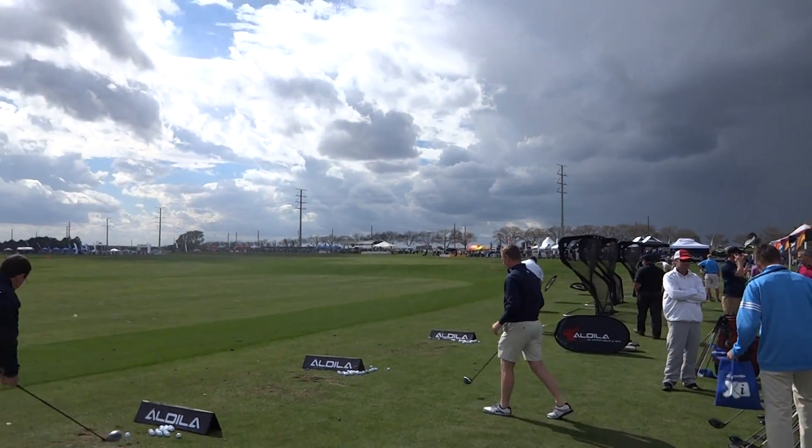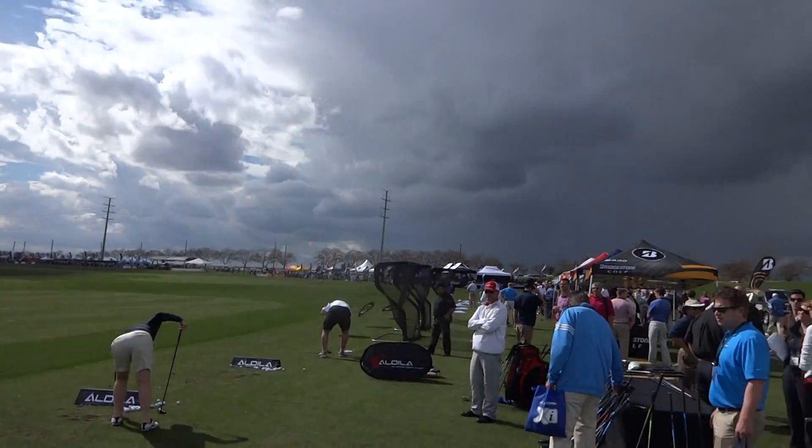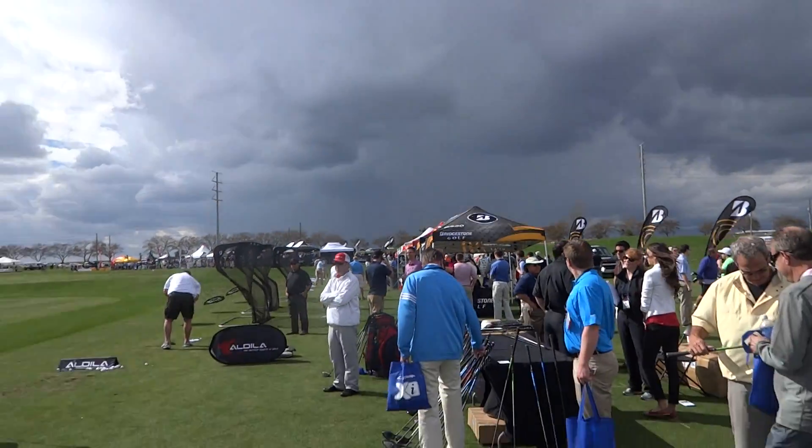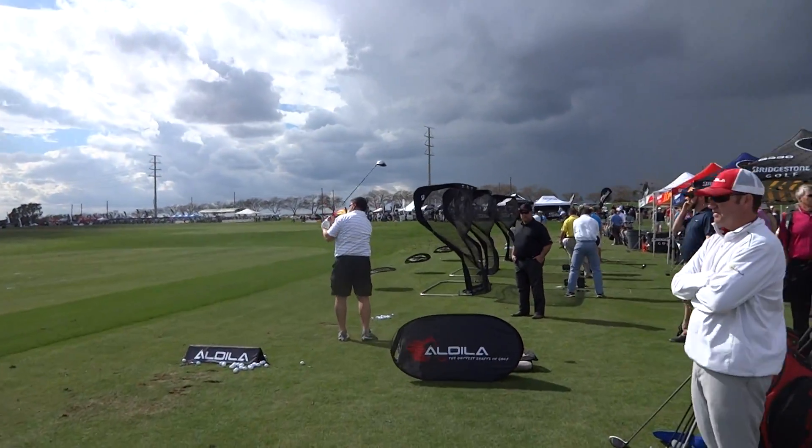Hey everybody, Cory here from Par2Pro. We still haven't even made it about halfway there and we've got a major storm coming, so I'm just going to do a quick walk to see how many places we can hit before the storm.